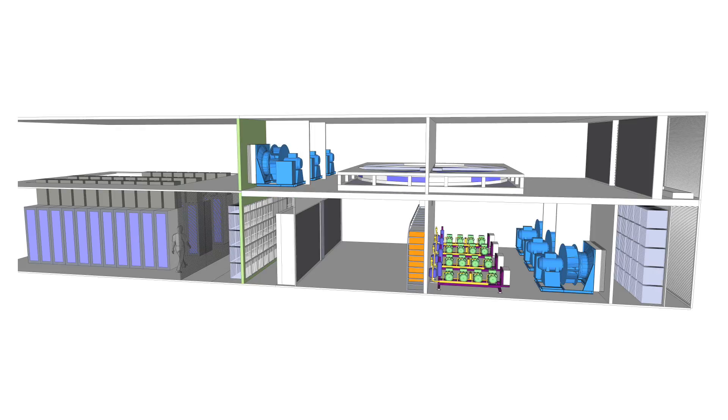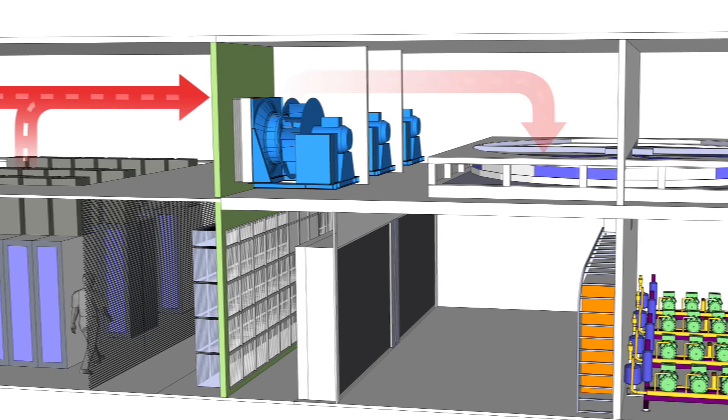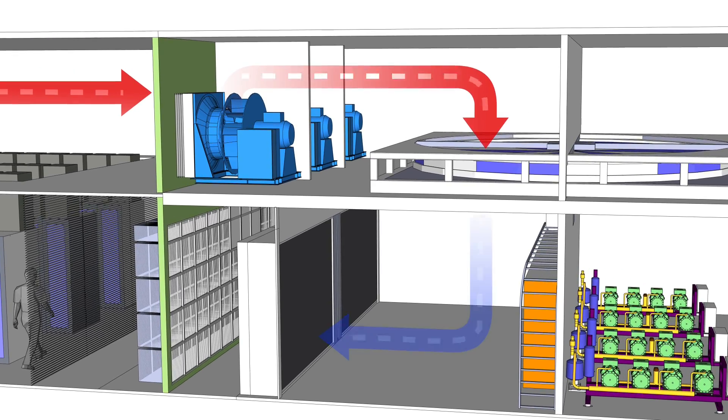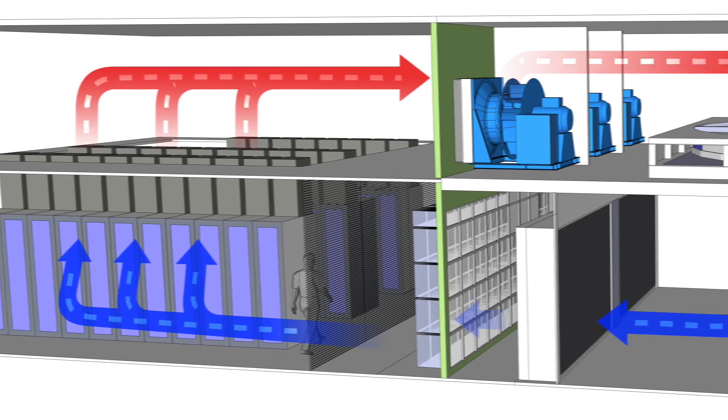Here's how the system works. Hot air from the servers is pulled into the Kyoto cooling unit by fans. The Kyoto wheel absorbs the heat from the air as it passes through. The cooled air is then sent back to the data hall.